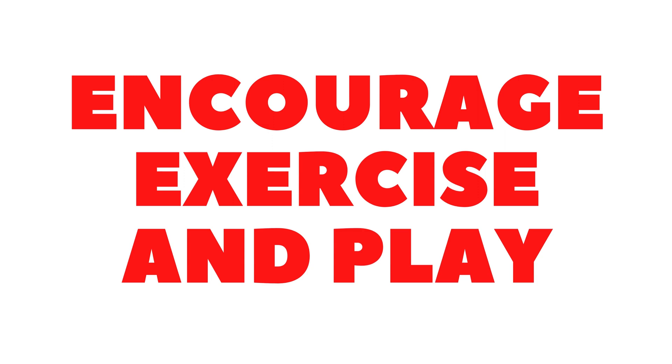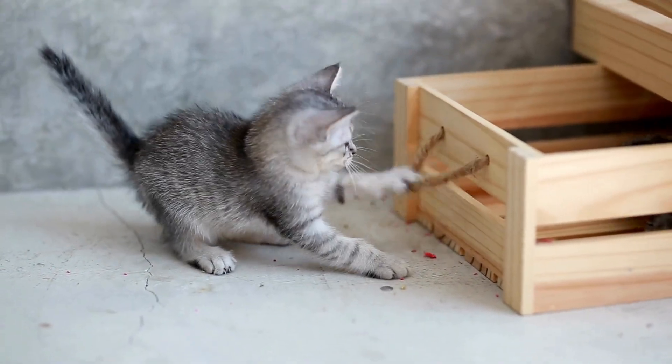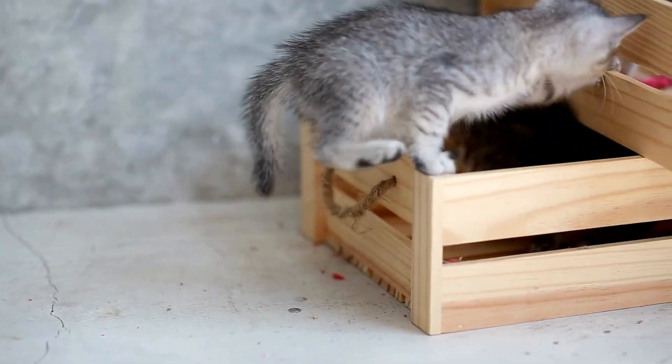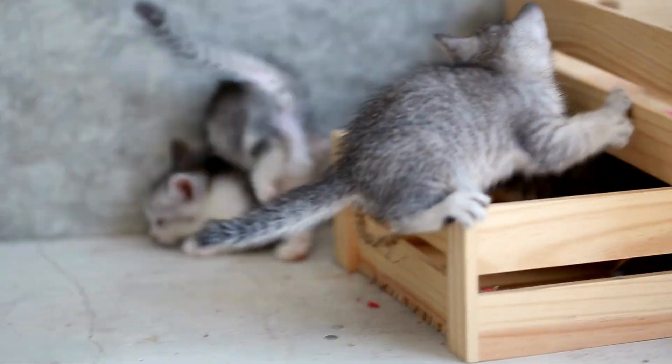Encourage exercise and play. Exercise is important for all cats, and it can help improve your cat's muscle strength and coordination. Encourage your cat to play with toys or participate in activities that they enjoy. You can try using a laser pointer or feather toy to get your cat moving. Just be careful not to overdo it — your cat may tire more easily due to their condition.